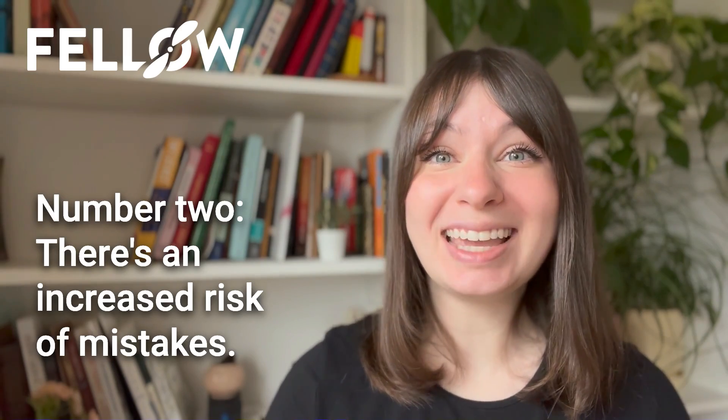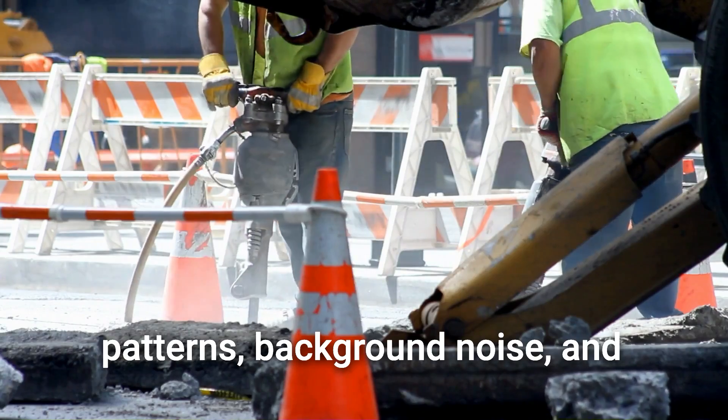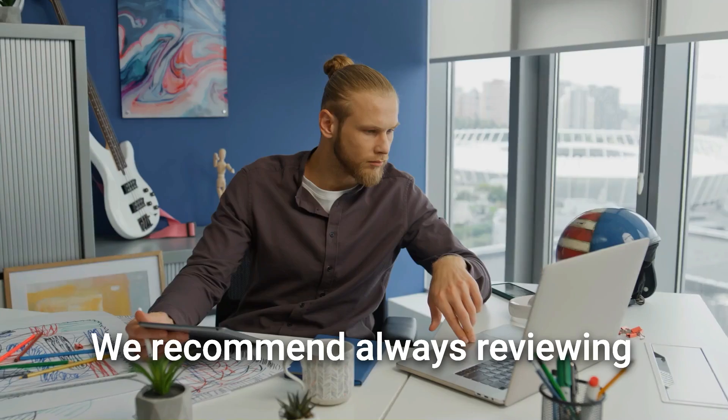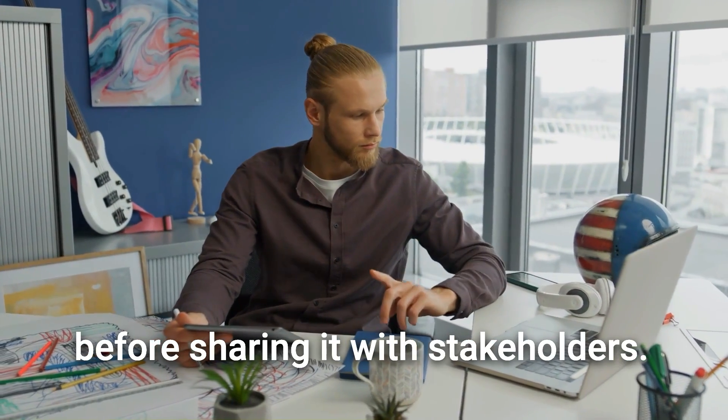Number two, there's an increased risk of mistakes. Automated tools generate transcriptions super fast, and this can sometimes compromise accuracy. Factors like different speech patterns, background noise, and complex sentence structures can lead to errors that should be carefully reviewed and corrected. We recommend always reviewing your meeting transcript for mistakes before sharing it with stakeholders.